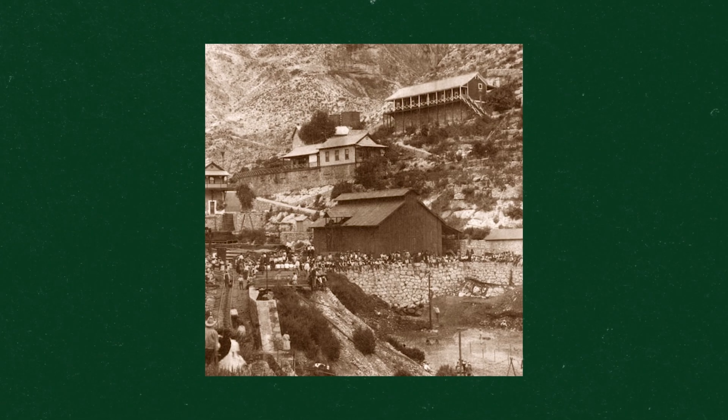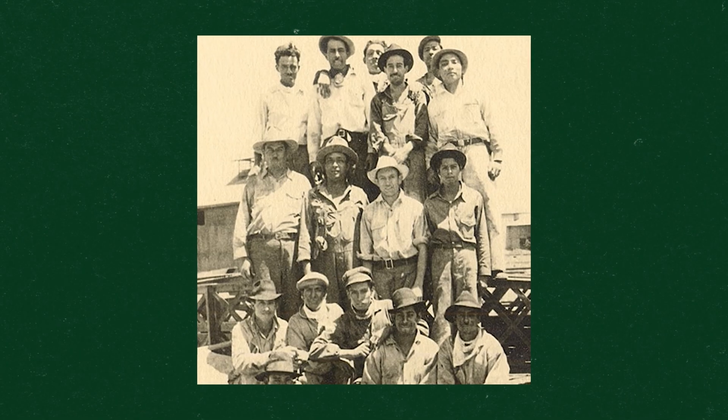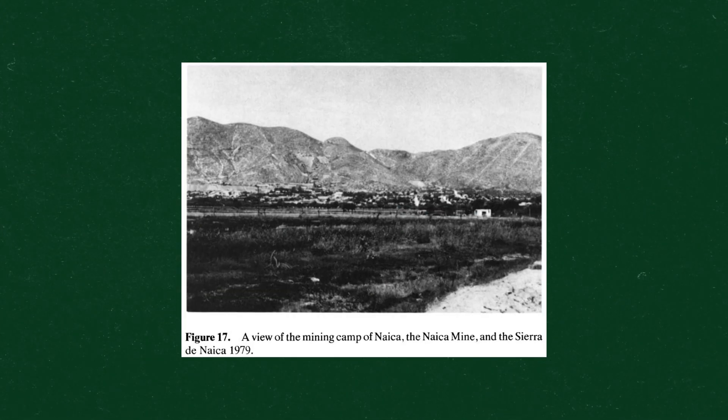Enter Peñoles Mining Company. Founded in 1887, it is the second largest mining company in Mexico, specializing in gold, zinc, lead, and silver.